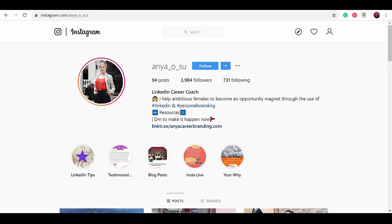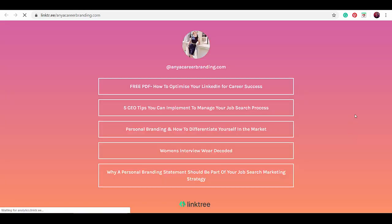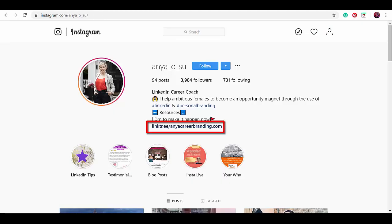This next example informs her followers or viewers that she is a LinkedIn career coach. She used common hashtags in her bio that make her profile searchable. This emoji indicates a free download of resources, which informs viewers that they can access her free online resources through this link.